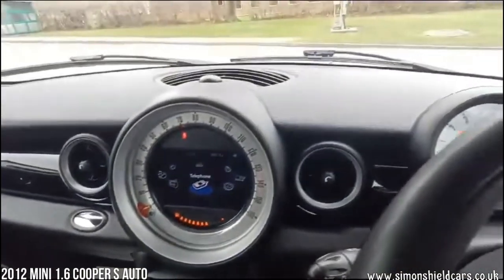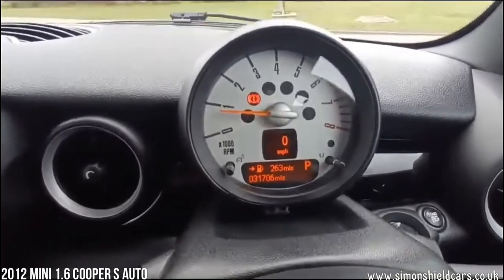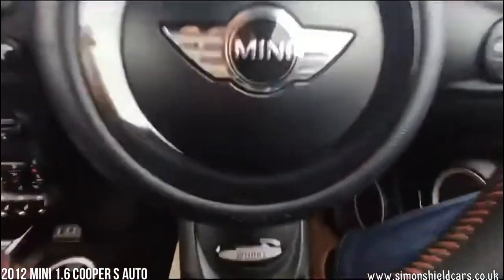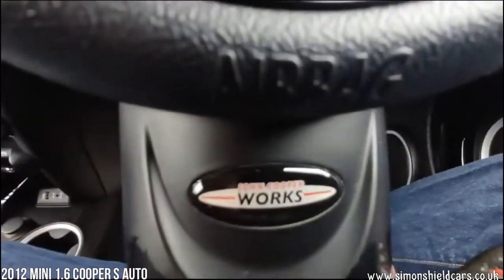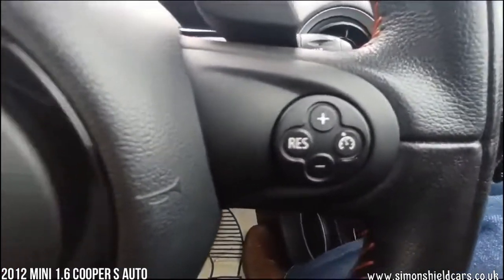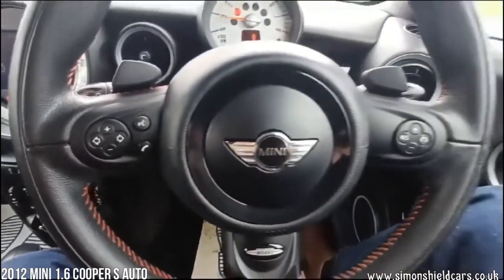Moving up, as you can see there are 31,706 miles currently. Lovely John Cooper Works steering wheel with the logo and the nice red stitching. We've got paddle shifters for the gearbox, cruise control, and controllers for the Bluetooth etc.